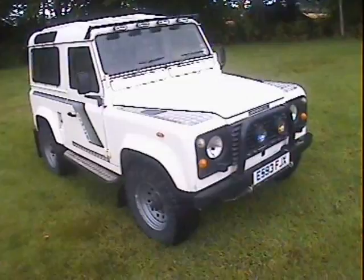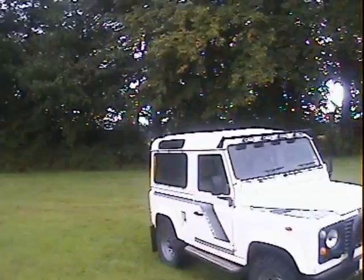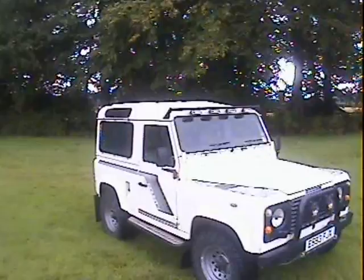Let's take a walk around this E-registration — either 1987 or '88 — Land Rover 90, genuine County Station Wagon, 2.5 turbo diesel, obviously finished in white.